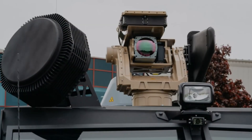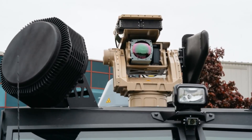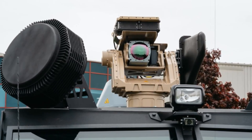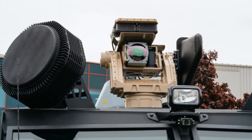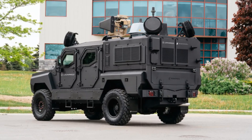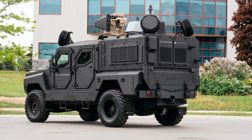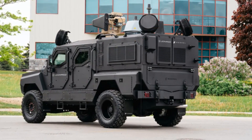The vehicle platform for this system is a militarized version of the Roshell Senator MRAP, a tactical armor truck originally built on the Ford F-550 chassis. While it began as a security vehicle for law enforcement, it has undergone significant battlefield adaptation, especially for operations in conflict zones like Ukraine.